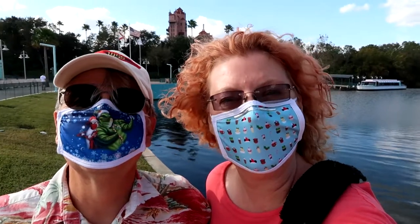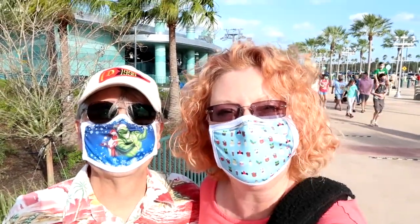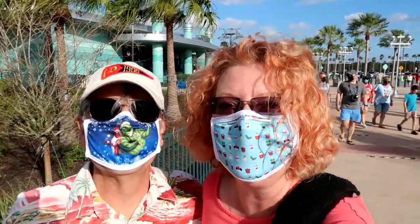You see behind us the Tower of Terror. That means we're at Hollywood Studios. But we're not going to Hollywood Studios. So now you see behind us the Disney Skyliner. We're gonna go Skyliner touring today. Specifically, we're hoping to go to the Riviera.